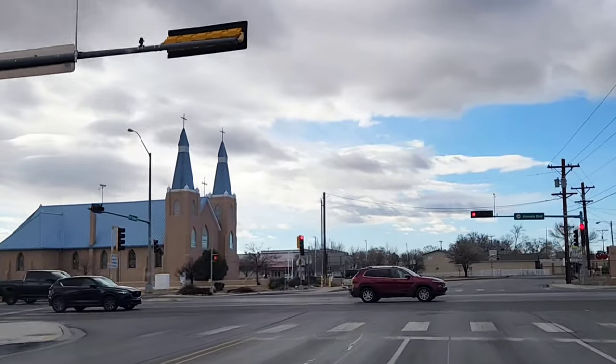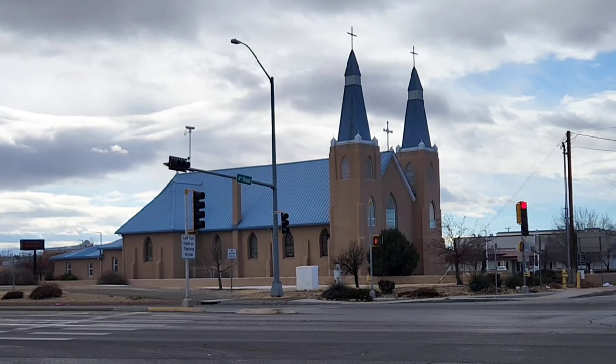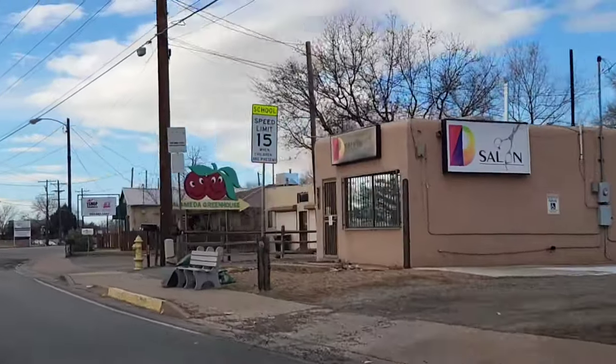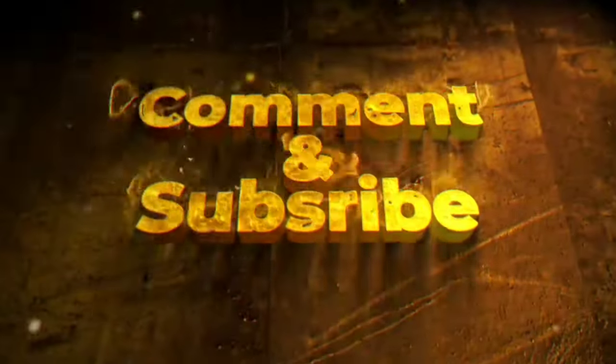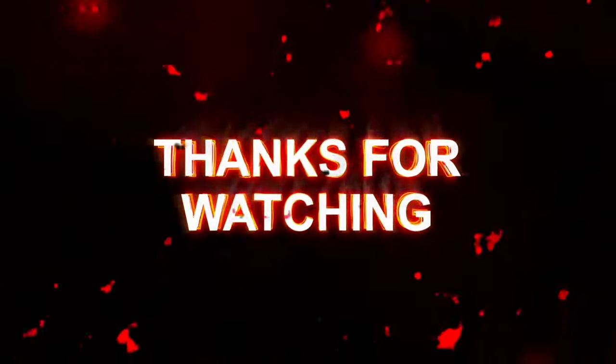Now, take care of yourself. Make it a great day, a great week, and I will see you soon. God willing. Bye for now.